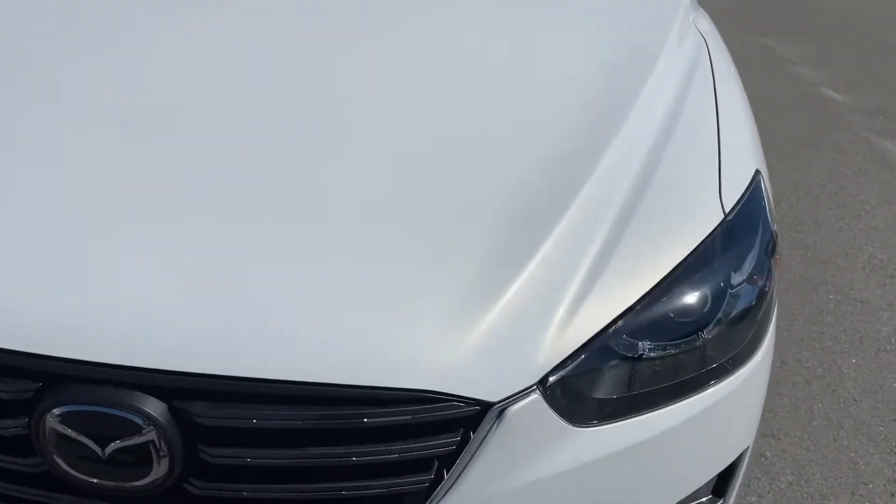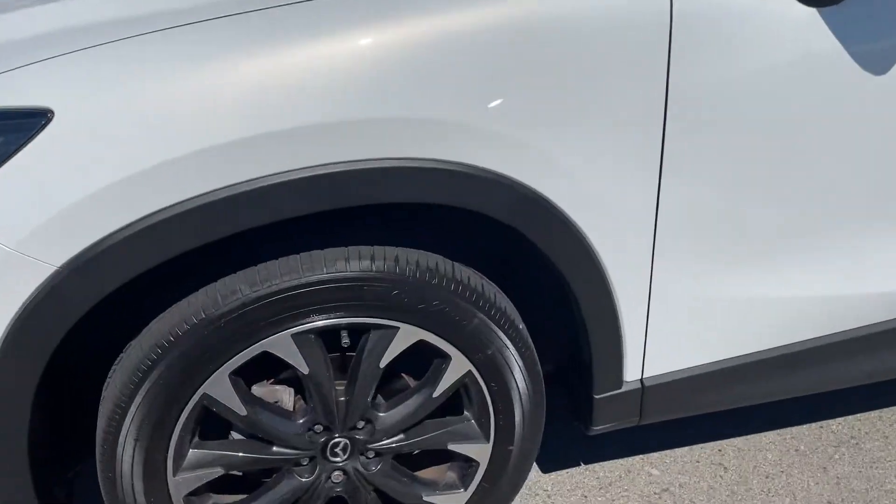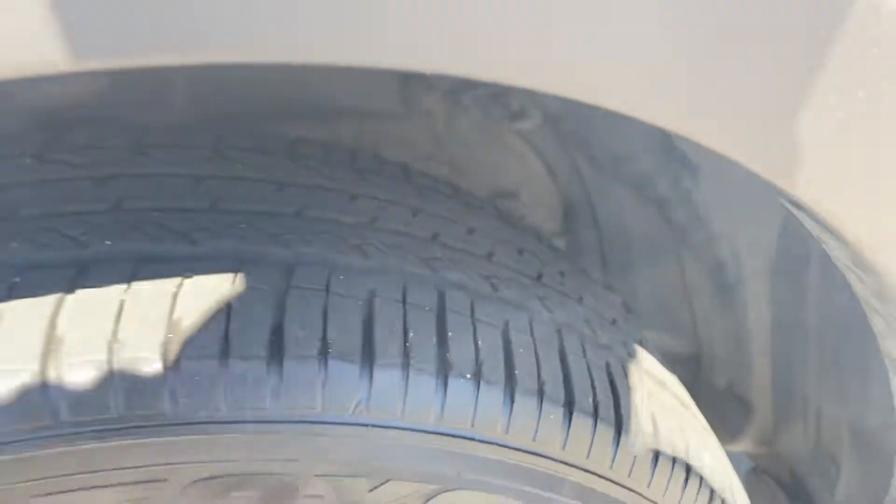So this is pearl — white pearl with lots of glitter there. Tires have lots of tread on them.